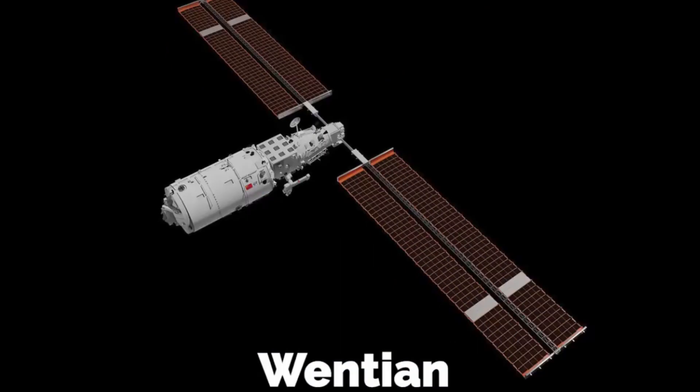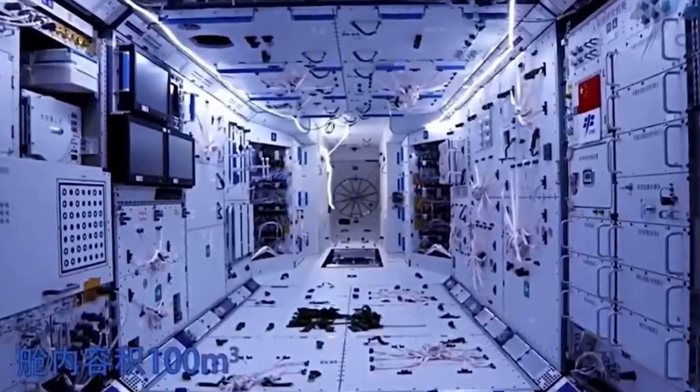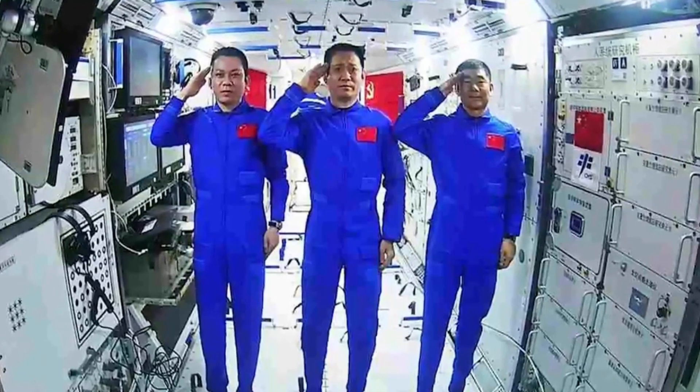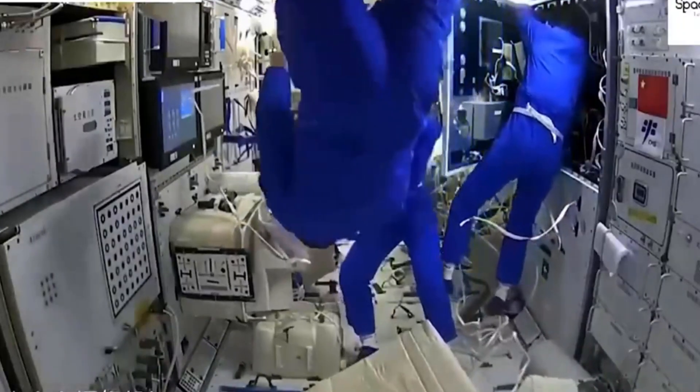China launched its first space laboratory, Tiangong 1, on 29 September 2011. Following Tiangong 1, a more advanced space laboratory complete with cargo spacecraft, dubbed Tiangong 2, was launched on 15 September 2016.